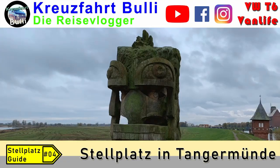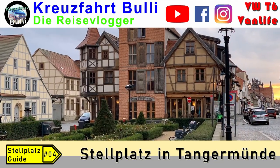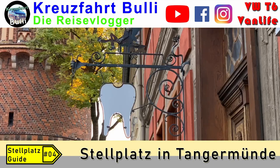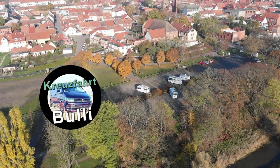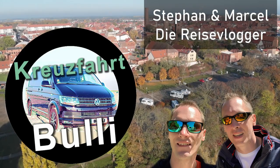Hallo liebe Zielgruppe zu einem neuen Video hier auf unserem Kanal. Es geht um den Wohnmobilisten-Stellplatz am Klosterberg in Tangermünde.